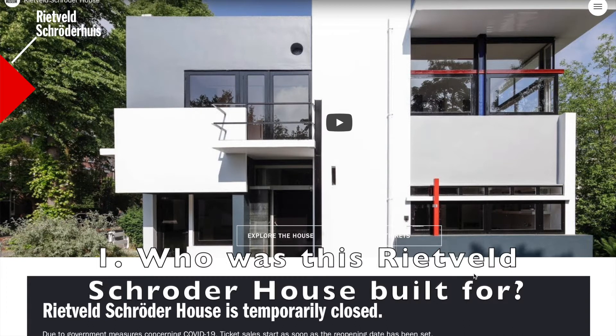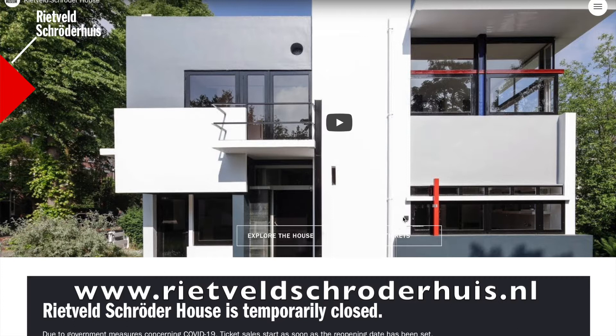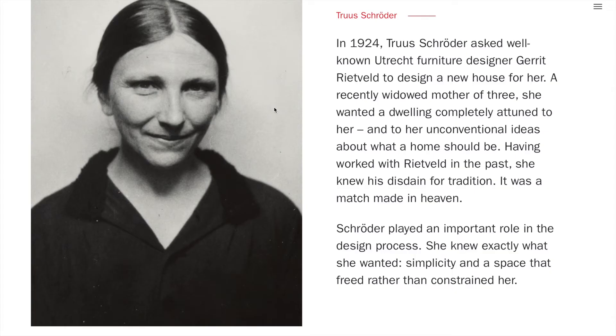Firstly, I'd like to talk about who this house was built for — the Rietveld Schröder house, I think that's how you pronounce it. From my research, this house was built for a lady called Miss Truus Schröder and her three children. Miss Truus Schröder was born in Deventer in the east of the Netherlands in 1889. She was originally married to a lawyer, and in her mid-30s she became a widow and had to raise her children on her own.